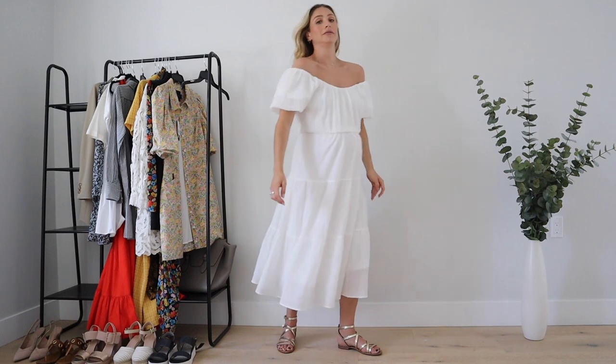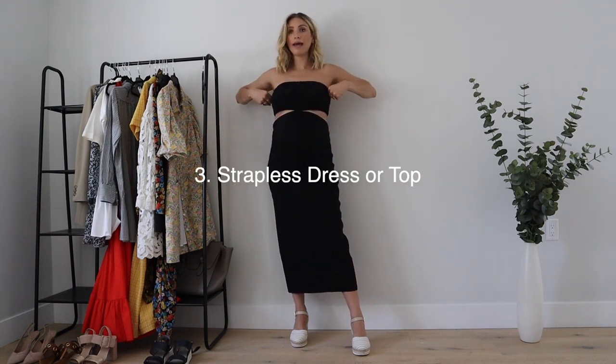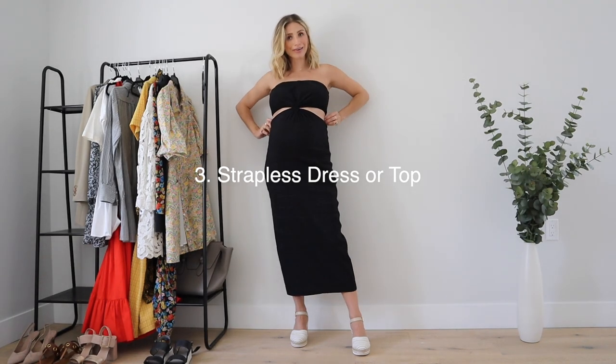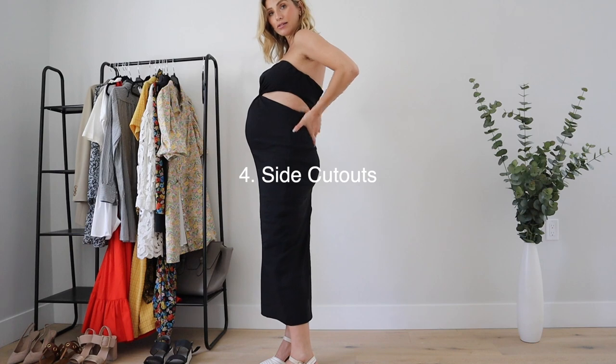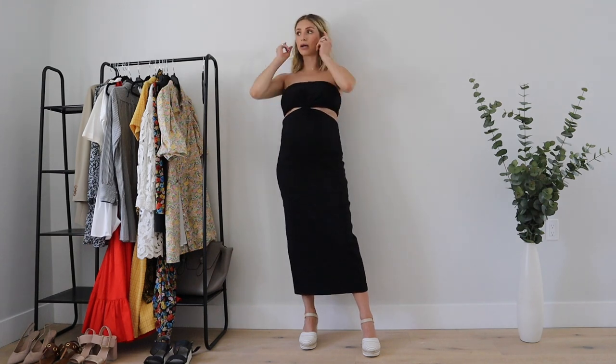The next trend is kind of two-in-one: the strapless dress or strapless top, and also side cutouts. I wasn't sure about wearing side cutouts while pregnant, but I think it looks cute. This is just a simple black dress and you've got two trends in one — it's not overdone, but you still get a little bit of skin and a very simple, pretty silhouette.